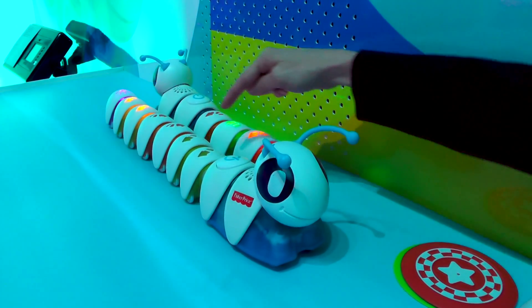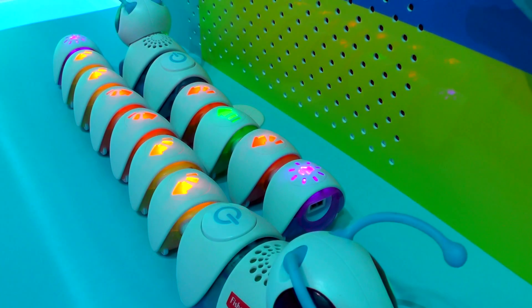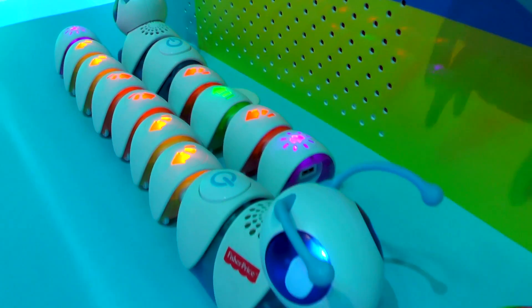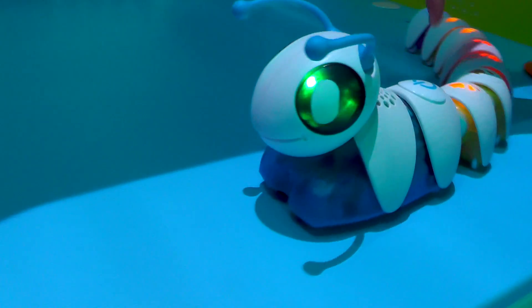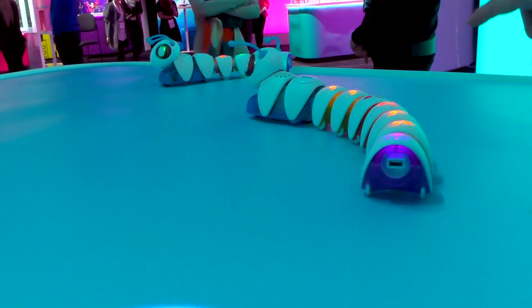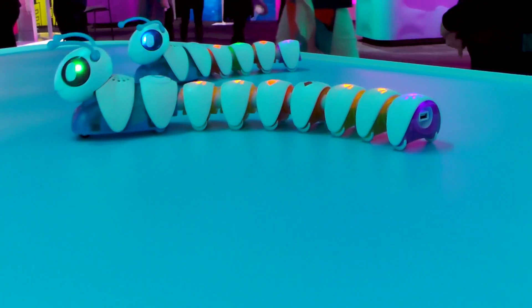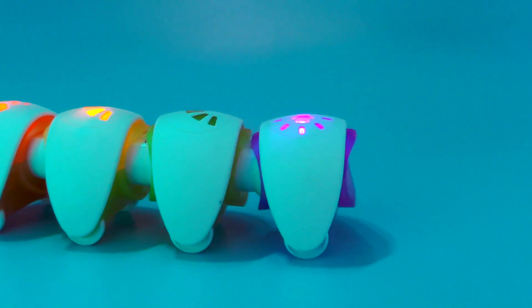We know they're reading the code when their lights start to activate and they start to make those silly sounds. And once they've done that, they are on their journey that we have put together indicated by the various segments. You can also see what part of the code they're reading because it flashes — as he's going left, the left arrow flashes; as he's going right, the right arrow flashes.